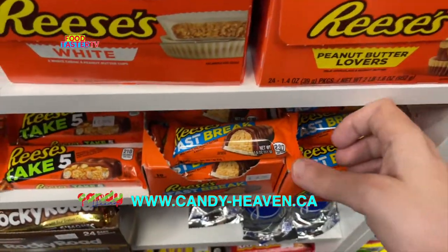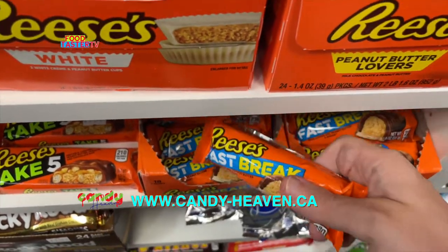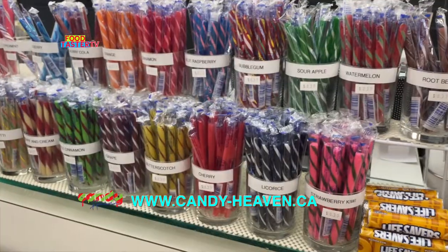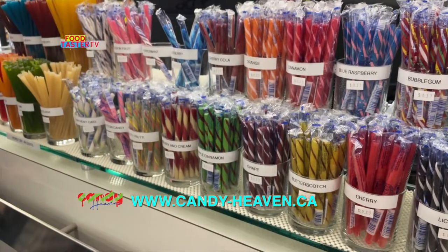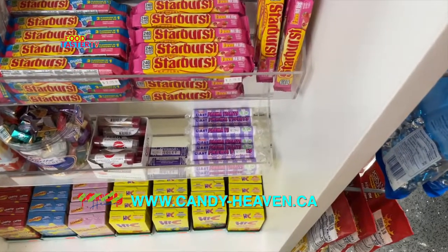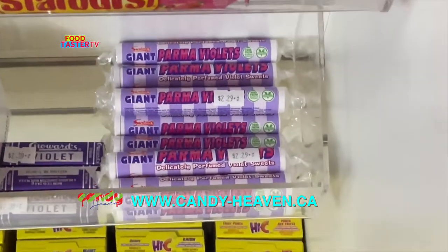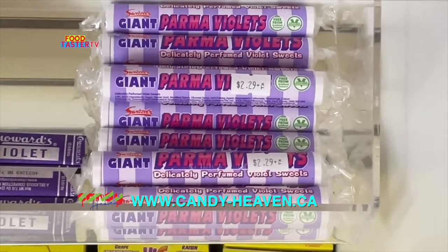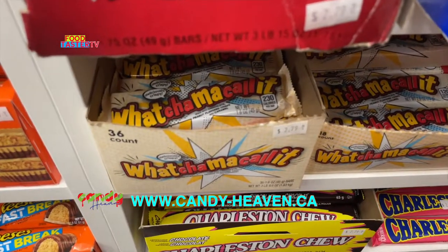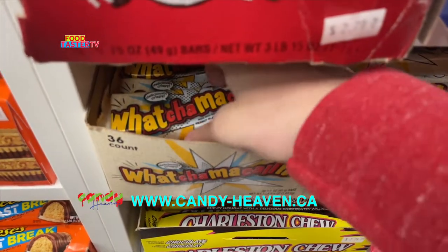I'm definitely taking a Recess and a Fast Break. Oh, look at these stick candies and all these flavors — knowing how much I like floral flavors, I have a feeling I'm gonna love these delightfully perfumed ones. I've always wanted to try a Whatchamacallit, so I guess I'll get one of these.